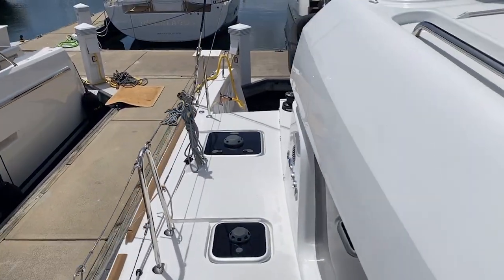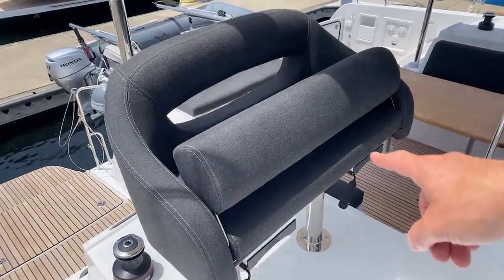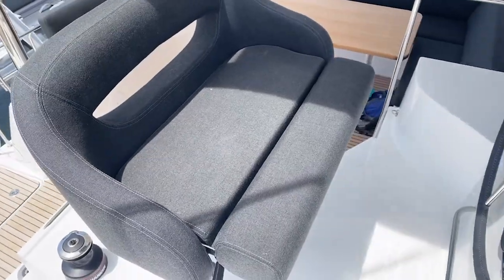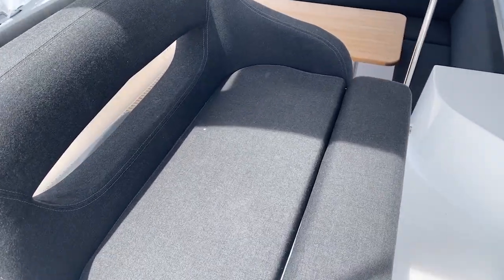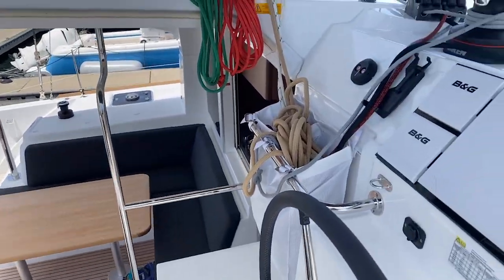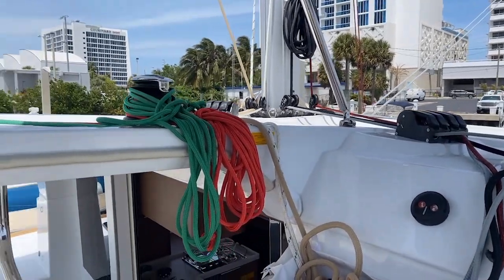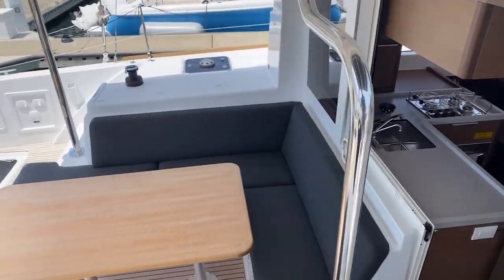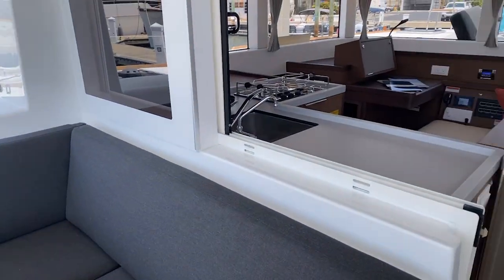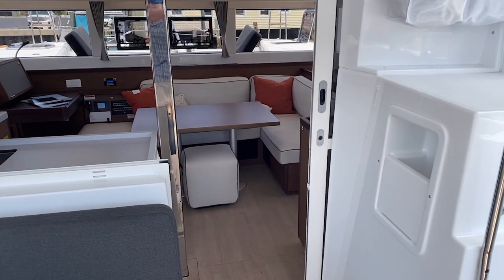Heading back down toward the main salon — one feature to point out: this does have a bolstered seat so you can stand here leaning back or sit down. It's something we see in a lot of powerboats but now we get it on a catamaran. You just lean back, get a view of everything, and it makes it really easy to walk through this area going from the starboard hull down to the cockpit.